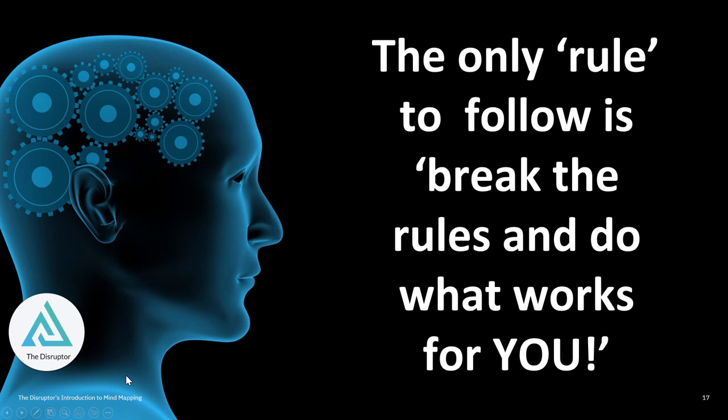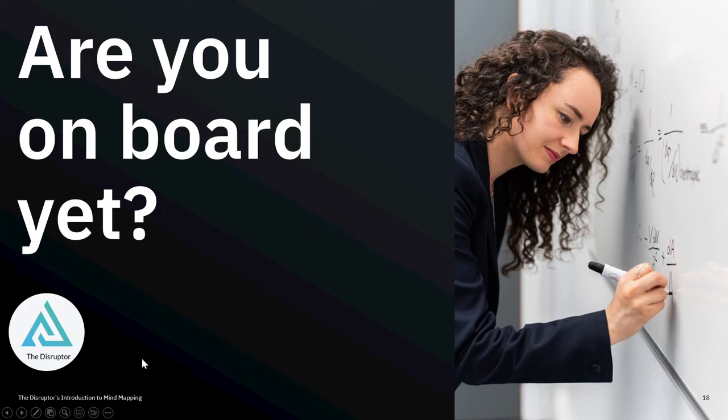In conclusion, the only rule to follow in mind mapping is to break the rules, and work with whatever works for you. I hope you can enjoy this mini lecture, and there are some examples and references that you can request via the show notes. Thanks a lot, I hope you have a great day, and thanks for listening to The Disruptor's Introduction to Mind Mapping.